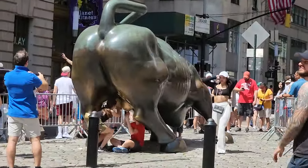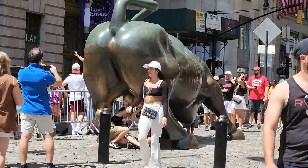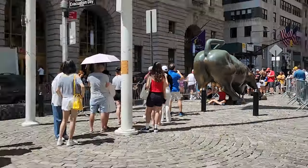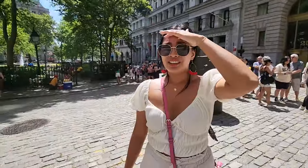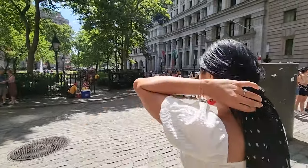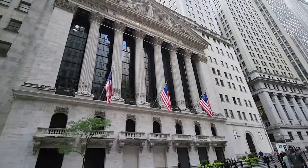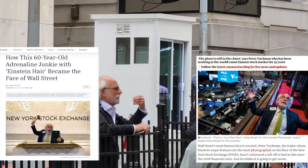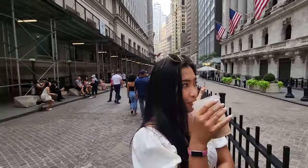We gave the bull's more controversial photo opportunity a miss and checked out the stock exchange, even getting a glimpse of the so-called Einstein of Wall Street — he's been the face of Wall Street's best and worst moments for almost four decades, being the most photographed broker on the trading floor. After seeing the world's largest casino, we headed down to the Brooklyn Bridge.